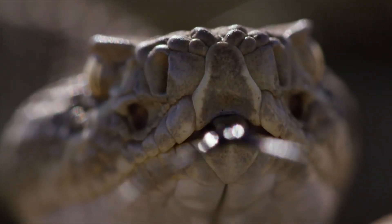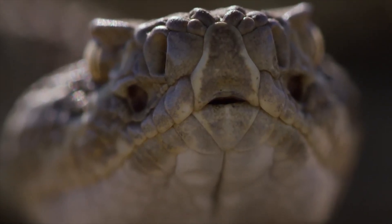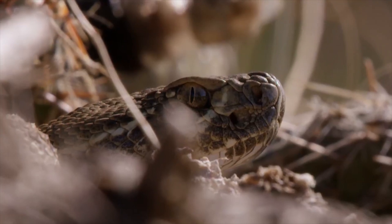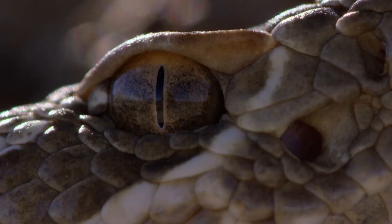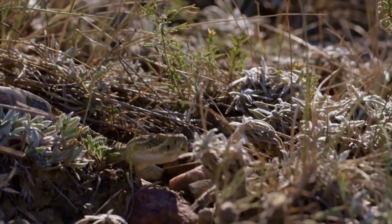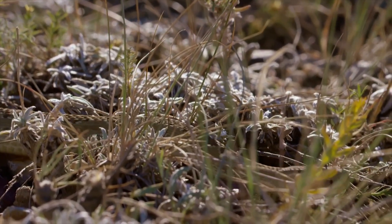She has heat-sensing facial pits to detect warm-blooded quarry. Her flicking tongue tastes airborne chemical cues left by other animals. Her eyes are adapted to catch subtle movement in the undergrowth. And she has a potent venom to immobilize her prey — rodents, birds and frogs.